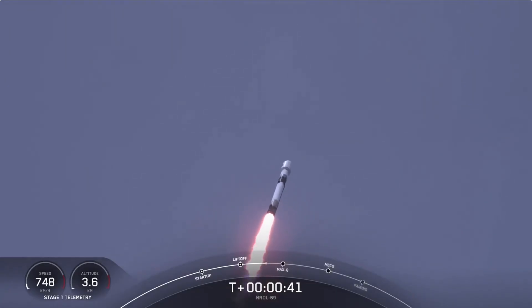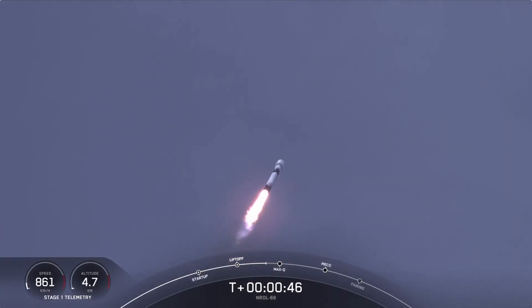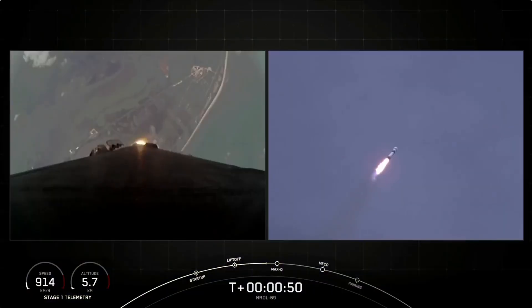the vehicle will be passing through Max-Q, which is the point in the mission profile where the vehicle experiences the greatest amount of aerodynamic pressure. Falcon 9 power and telemetry are nominal.